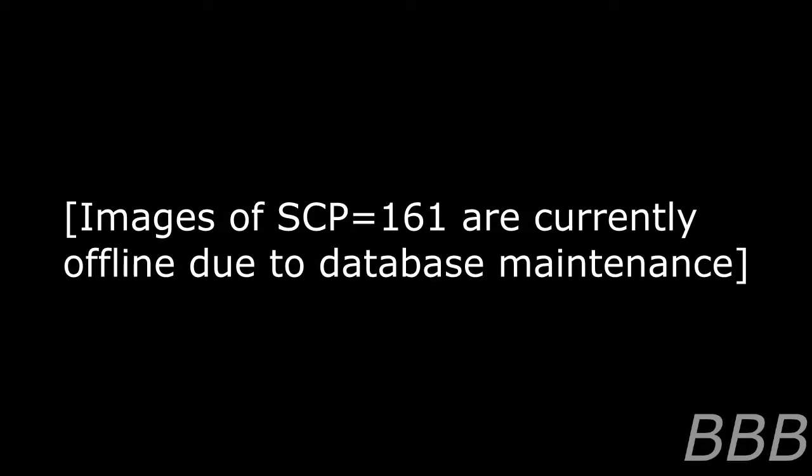Special Containment Procedures: All three instances of SCP-161 are to be kept in separate containers in Containment Locker 34Z. Each container is to be triple locked with all nine keys to go to separate members of the senior staff. Once every three months, each individual instance of SCP-161 is to be removed from containment. Scheduling allows for only one instance to be removed in any given month.